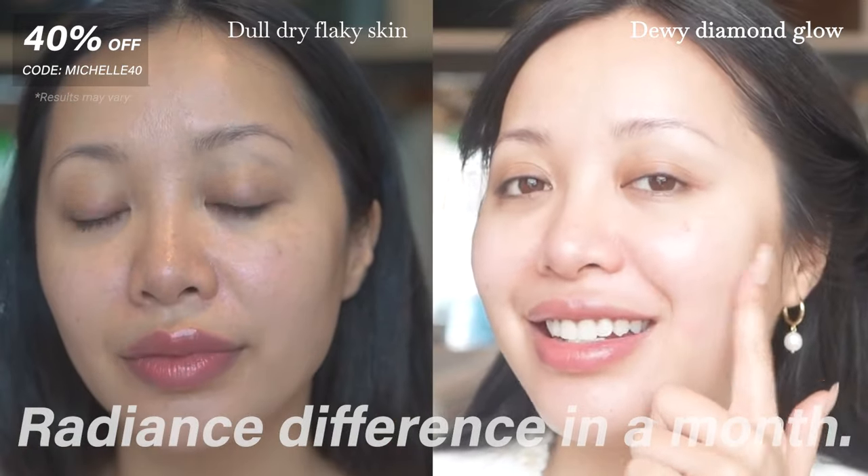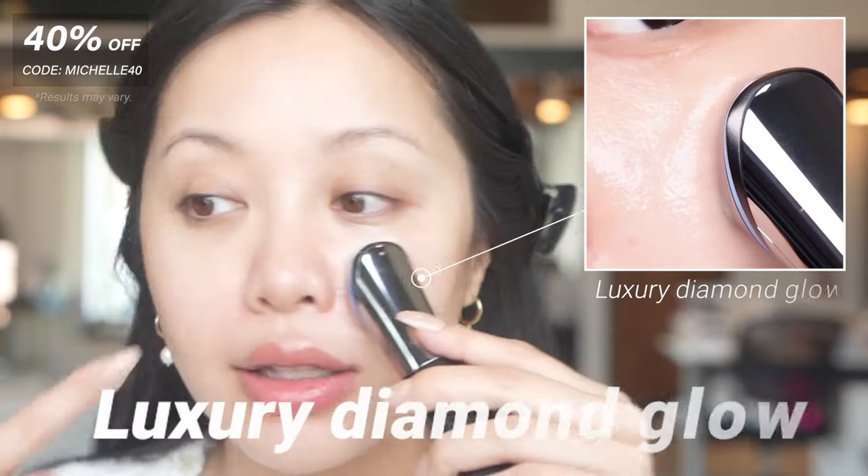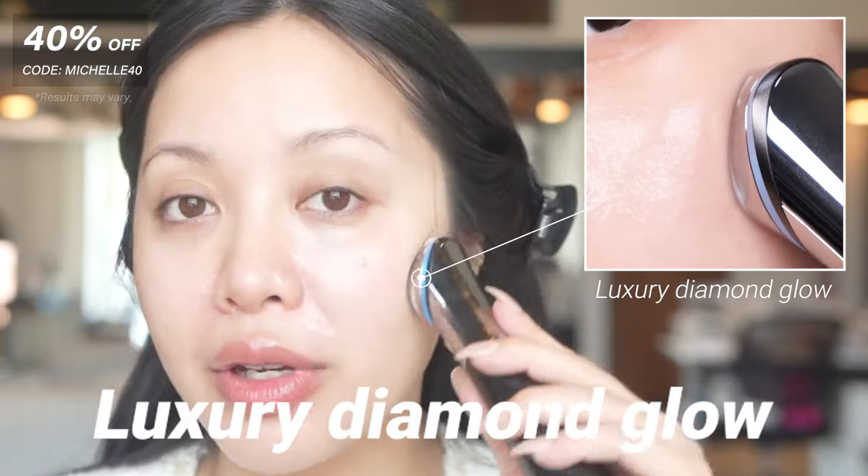It's been a month and I am seeing a difference in my skin. Like look at this — my skin is looking so glowy already.